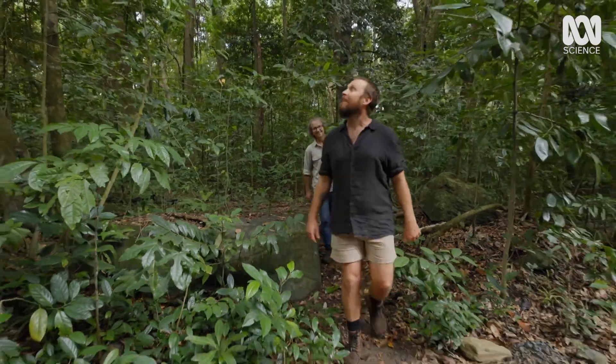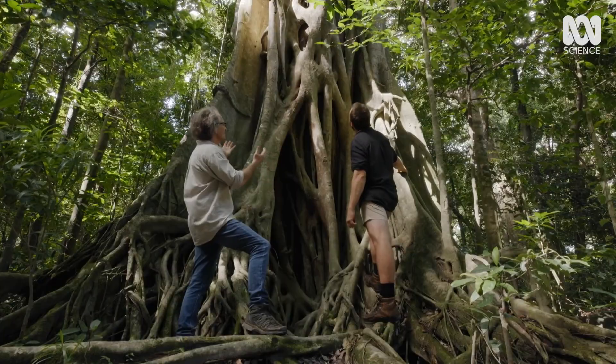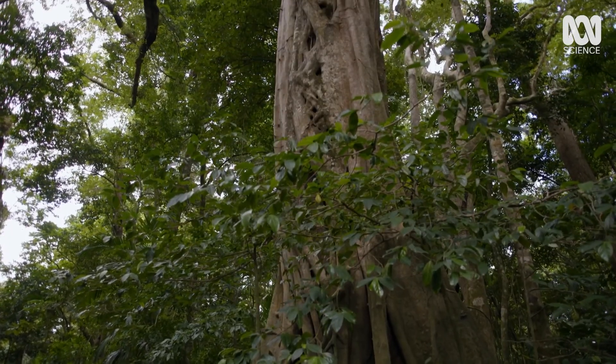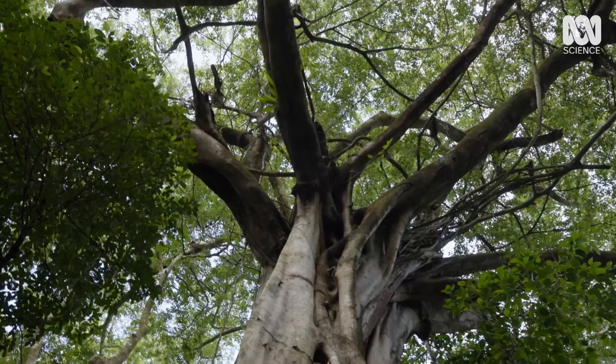Have a look at this behemoth. That is an absolute monster of a tree. Isn't this the most impressive thing you've ever seen in a rainforest? This towering giant is the strangler fig, and it has a remarkable but lethal strategy to survive.